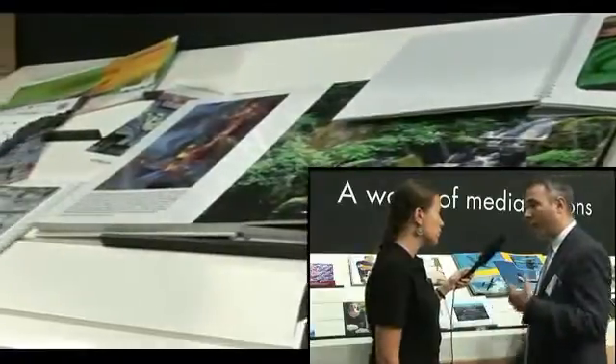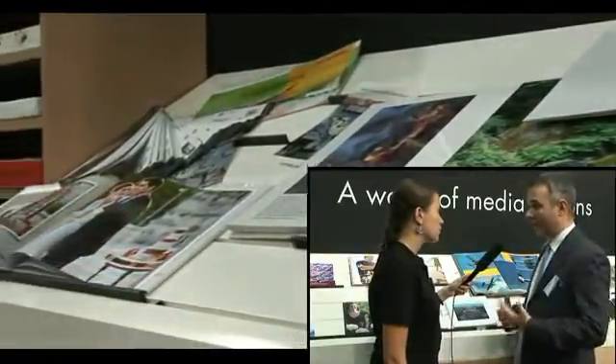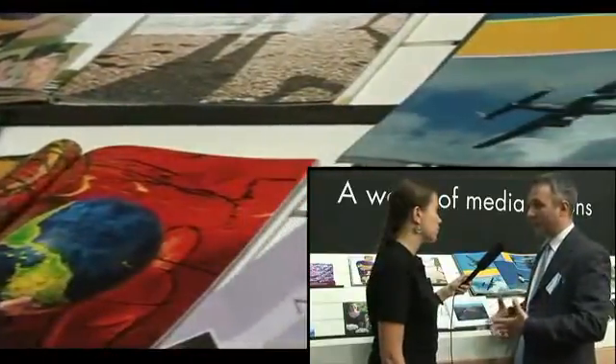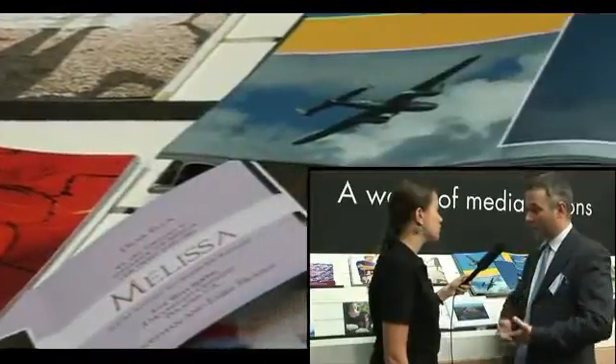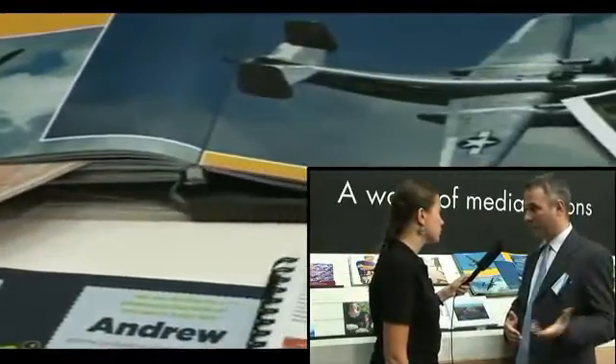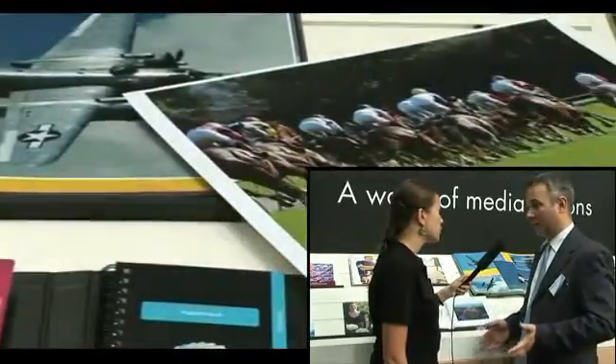We can even print on cotton substrates, transparent media, and plastic self-adhesive materials. In fact, there are more than 250 different types of papers which have been approved for HP Indigo technology. In the old days of photography the choice was matte or glossy — now we have more than 300 different options for our customers.